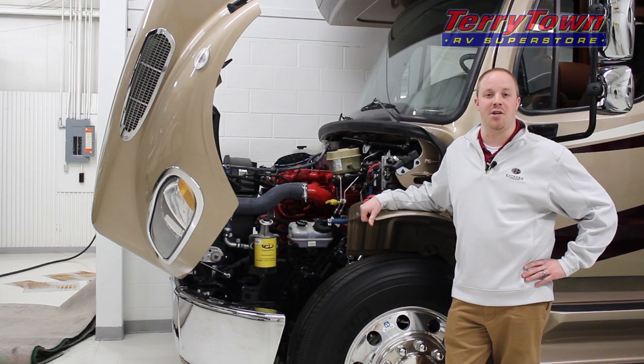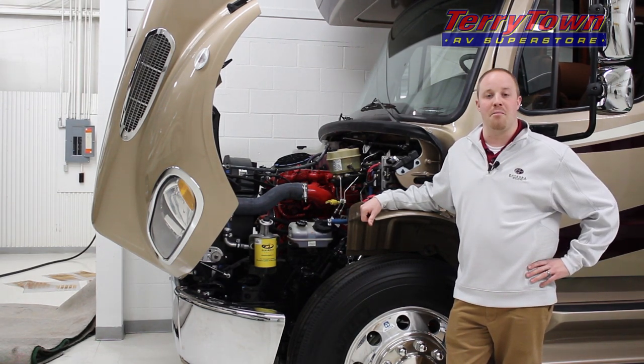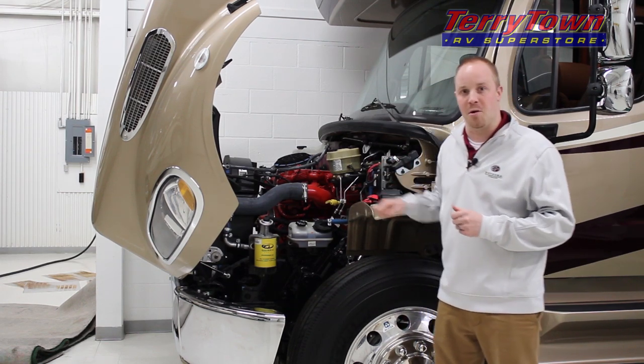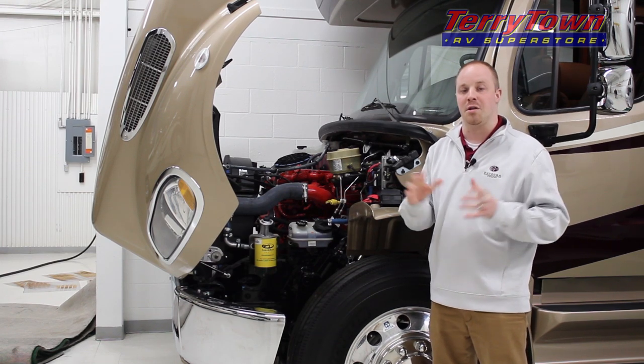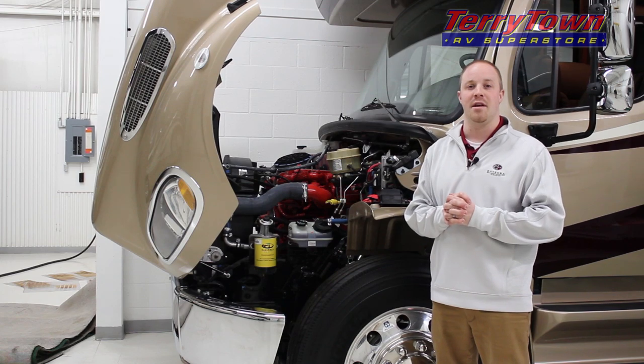One of the nicest things about the Jayco Seneca is the Freightliner chassis. Freightliner combines the Cummins 6.7 liter turbo diesel engine with an Allison 2500 series transmission, which can be serviced at over 650 service facilities nationwide.